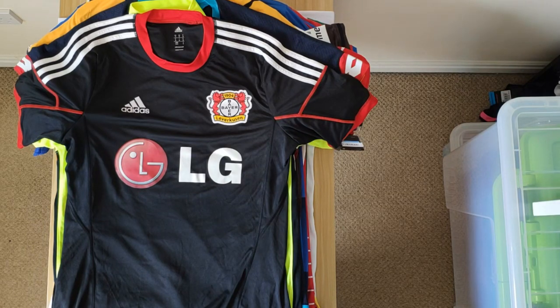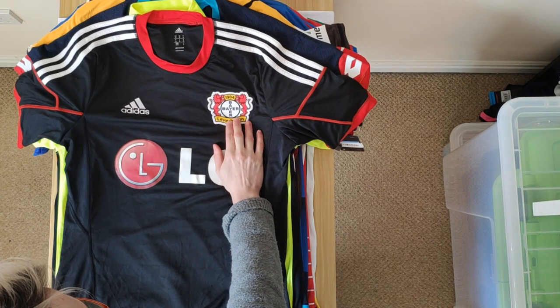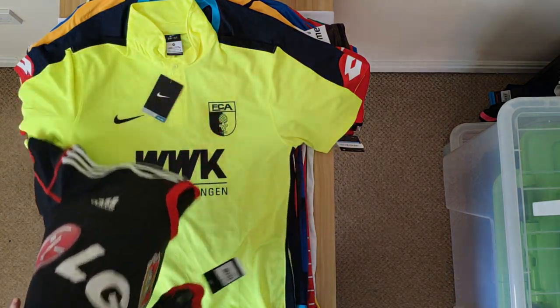We start with this Bayer Leverkusen away shirt, which was released in 2014-15. Nothing really stands out here. I don't particularly like the logo — the Leverkusen logo is a bit of felt, like an embroidered felt. So it's not the worst, but it is what it is.